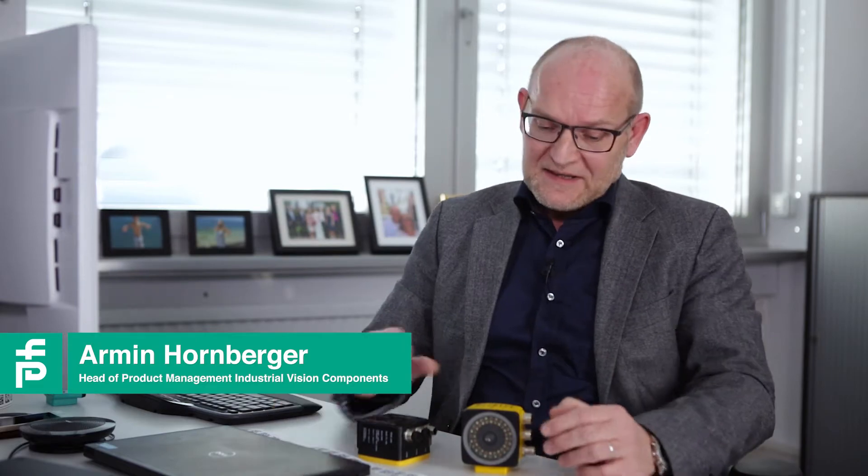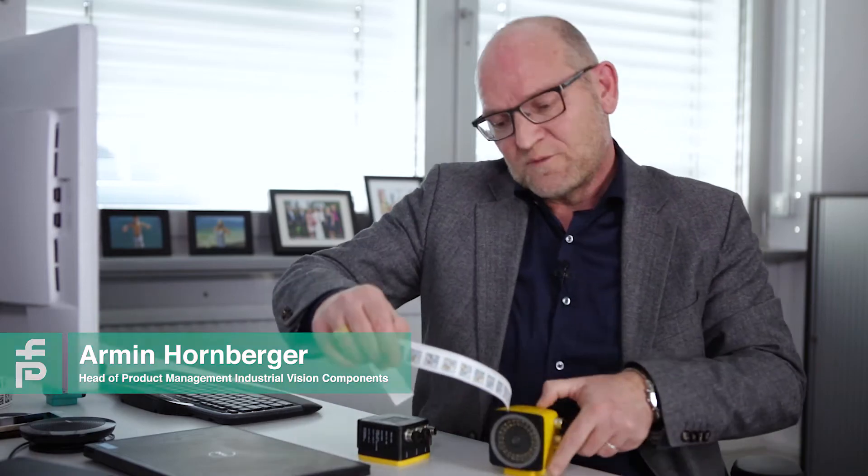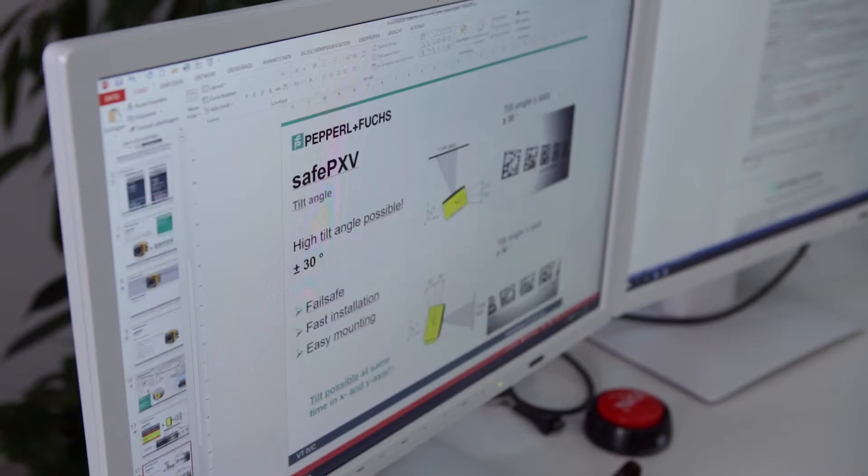We have developed two devices. One is the SAFE PXV, which is a sensor for linear motion. Imagine the code band is here — it's glued onto a carrier, normally a monorail conveyor or a crane system in the elevator shaft, where linear movement in the X direction is decisive.